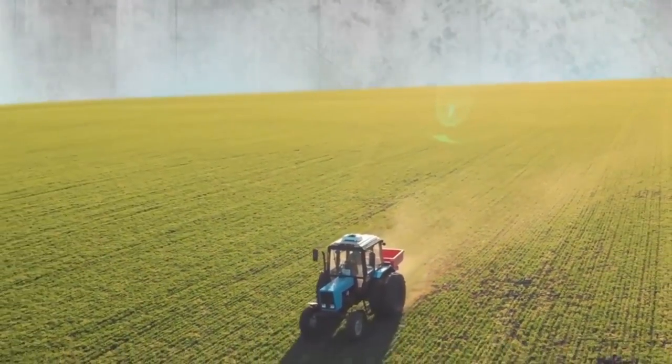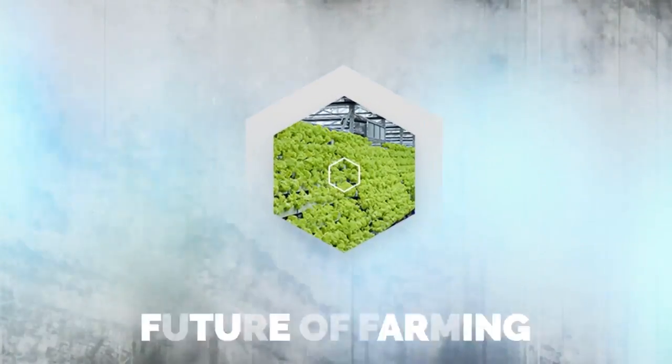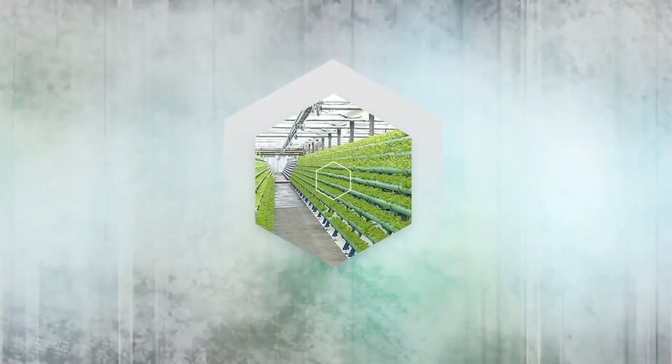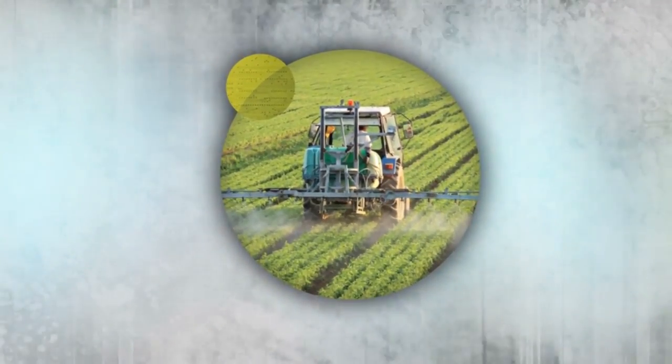Welcome to another incredible agriculture video where we show you the future of farming today. Stay with us as we learn more about the advancements that increase farming productivity.